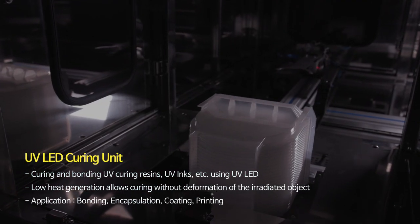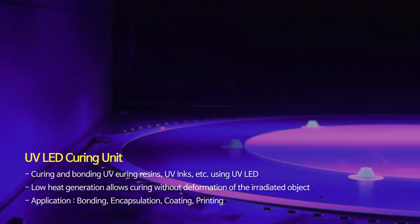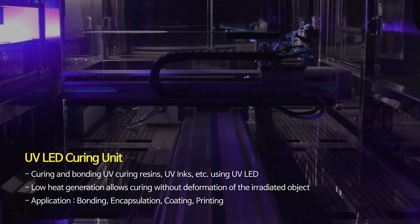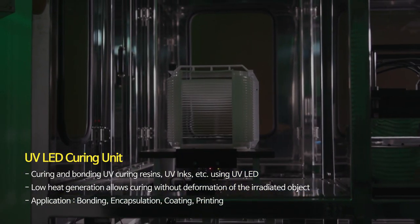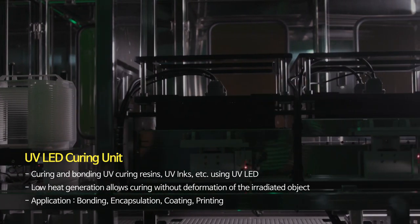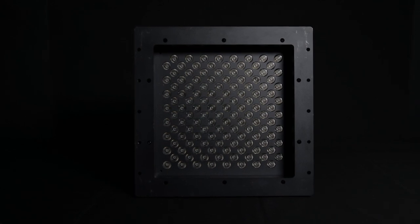UV LED Curing Light Source is a device that cures, dries, and bonds UV curable resins and UV inks. It is applied to various processes such as OLED encapsulation, coating, printing, adhesion, and semiconductor dicing process to remove protective tape.